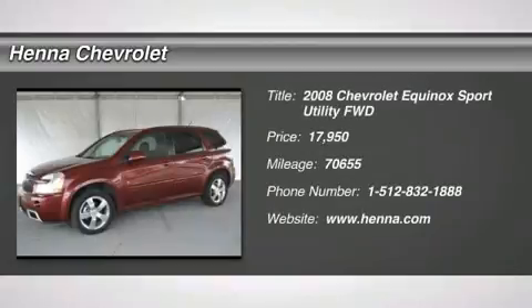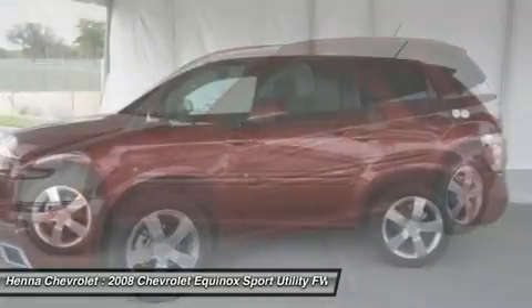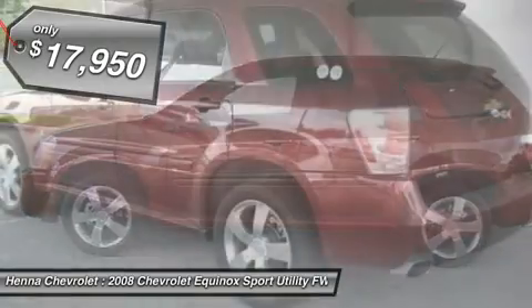3.6 LV6S FI. Roomie. Affordable. Sporty. This 2008 Chevy Equinox Sport doesn't skimp on beauty or ability.